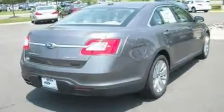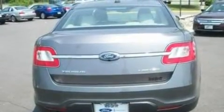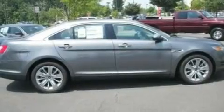Its top features include memory settings for the seat's positions, so you can recall your favorite alignment with the push of one button, cruise control, an auto-dimming rearview mirror, seven intelligently positioned speakers, and leather seats.